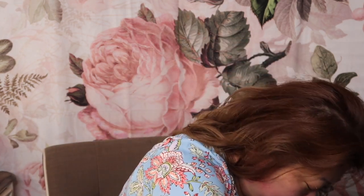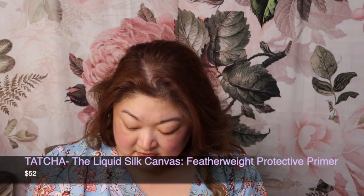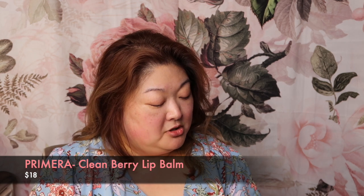Then we're going to go in with primer — I'm going with the Tatcha Liquid Silk Canvas. I feel like my lips need a little something, so I'm going to go in with the Primera Clean Berry lip balm in pink; it gives your lips a really pretty natural flush. I'm going to do the pore-filling Cover FX Exploring primer just in this inner cheek area. This is so smoothing — I love this.